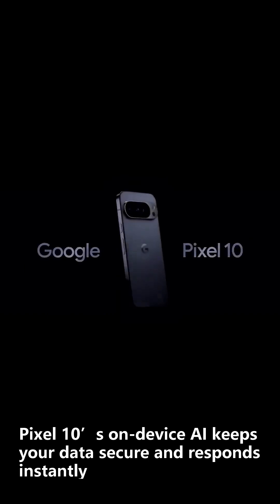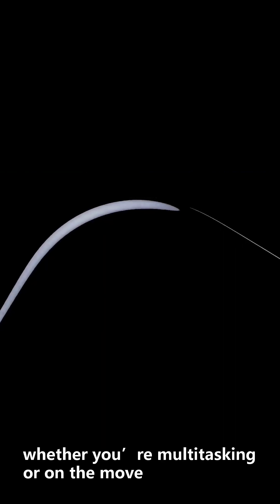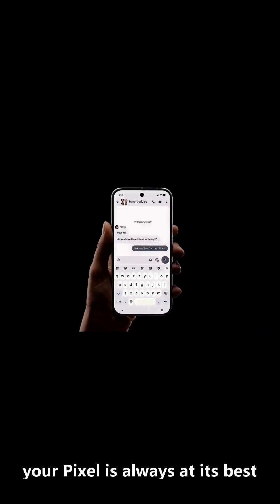Your privacy, your control. Pixel 10's on-device AI keeps your data secure and responds instantly, whether you're multitasking or on the move. And with seven years of guaranteed software updates, your Pixel is always at its best.